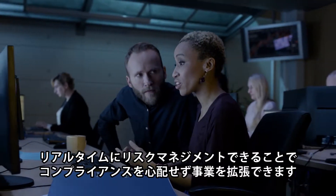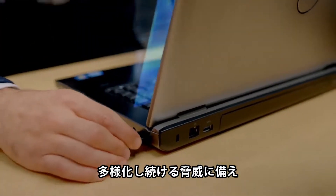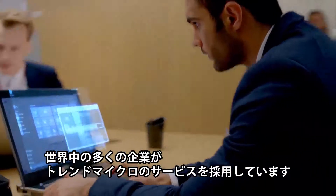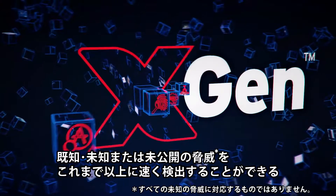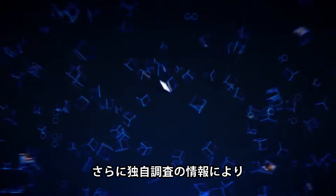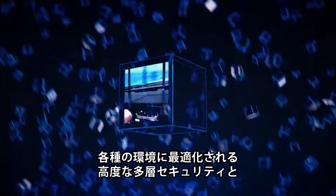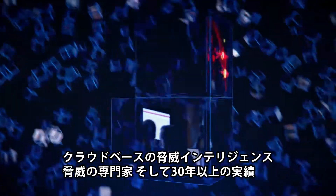This real-time risk management means your enterprise can expand without the need to worry about maintaining compliance. Companies around the world depend on Trend Micro to protect, detect and respond to an increasing volume and variety of threats. Fueled by XGen security, a cross-generational blend of technologies, we are able to detect known, unknown and undisclosed threats faster than ever before. And information from Trend Micro research makes us the number one vulnerability disclosure organization in the world. With advanced multi-layered security solutions optimized for multiple environments, cloud-based global threat intelligence, dedicated threat defense experts and over 30 years of experience, Trend Micro protects your organization now and in the future.